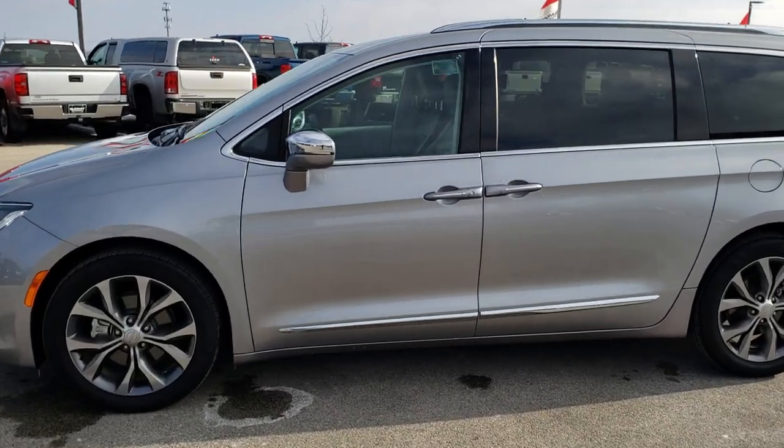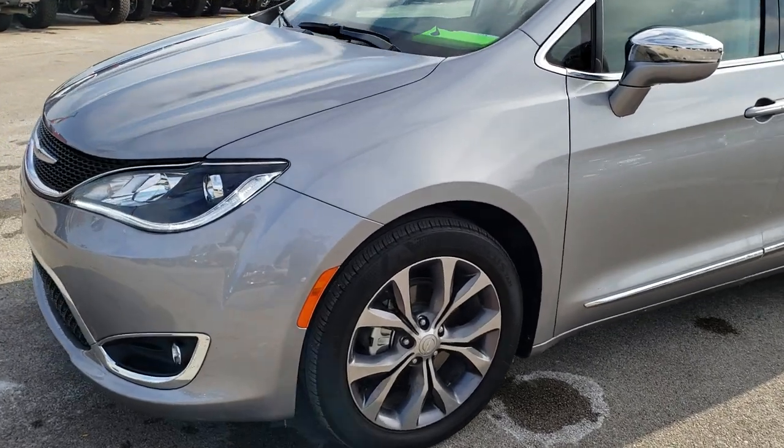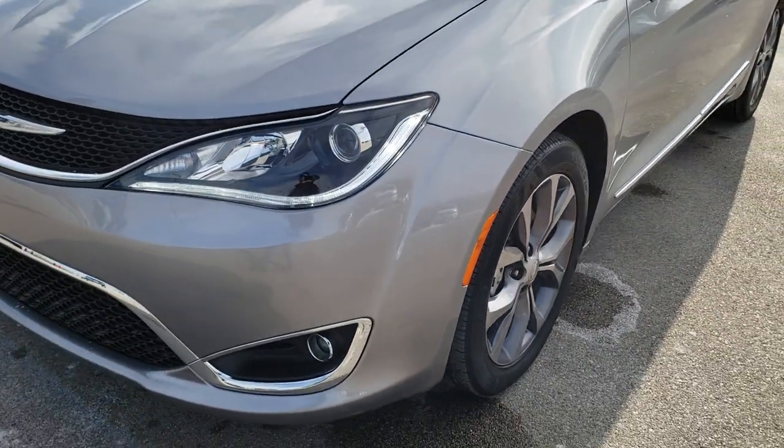This is stock number 9857. We are here at Summit Automotive in Fond du Lac, Wisconsin, your new and used Chrysler headquarters.